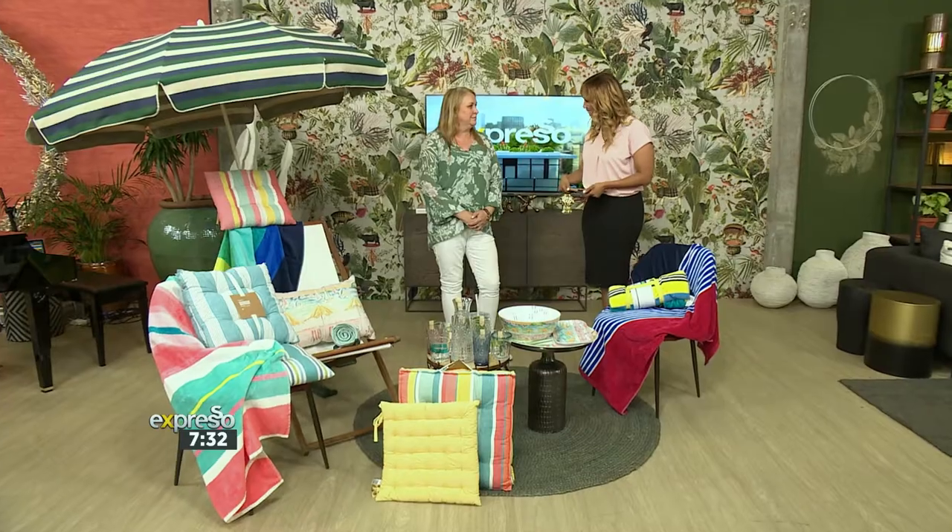Here to take us through some of those outdoor essentials, we have Woolworths's homeware design manager Claire Robertson in studio. Claire, so good to have you here.